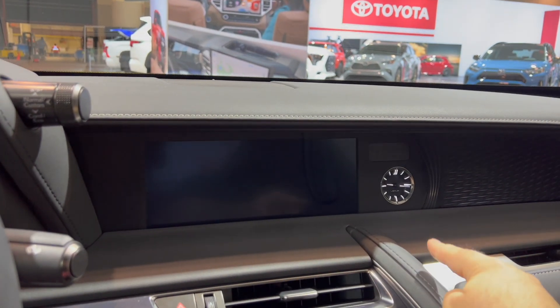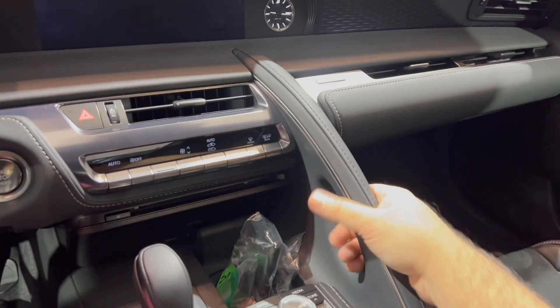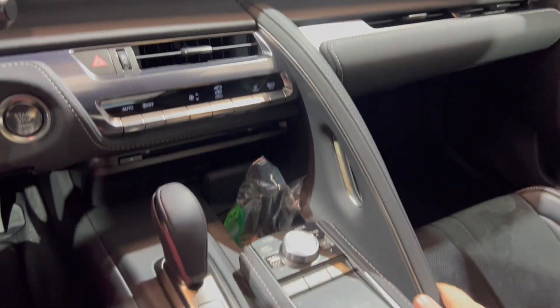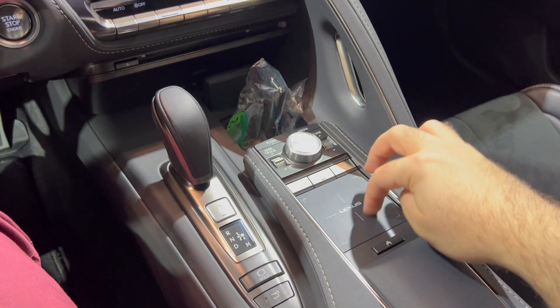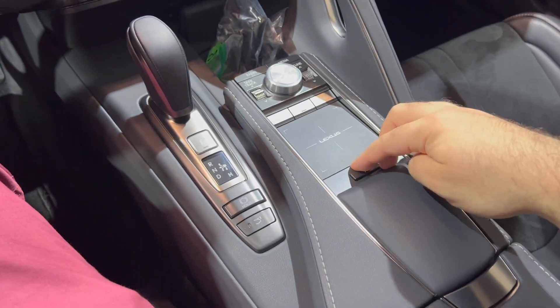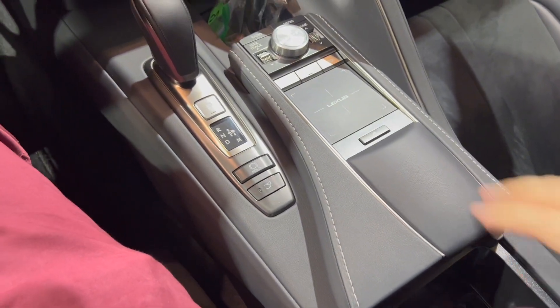We have our Lexus clock up at the top. We have a little armrest here when you're tracking it. Our Lexus trackpad right here, and the gear lever right here. Cup holder as well.